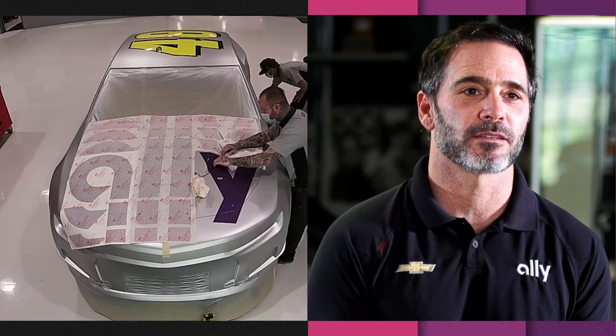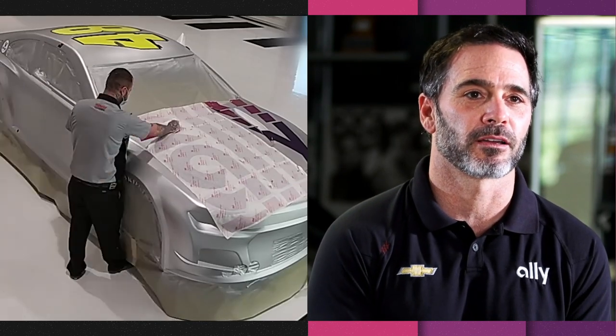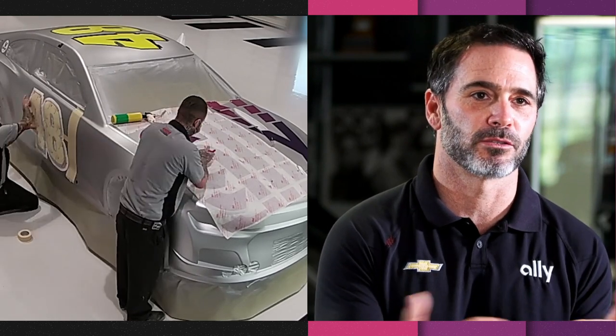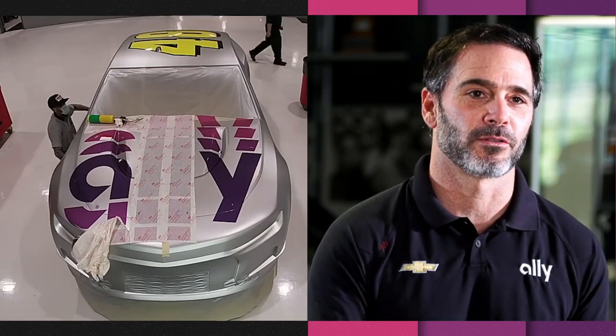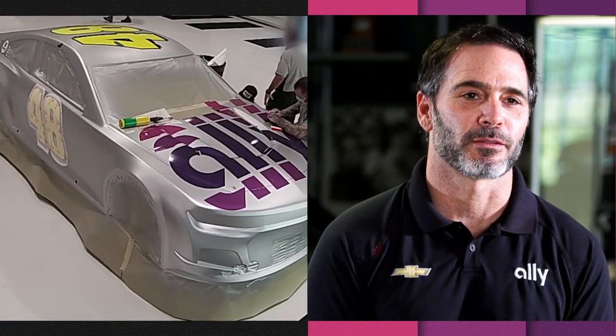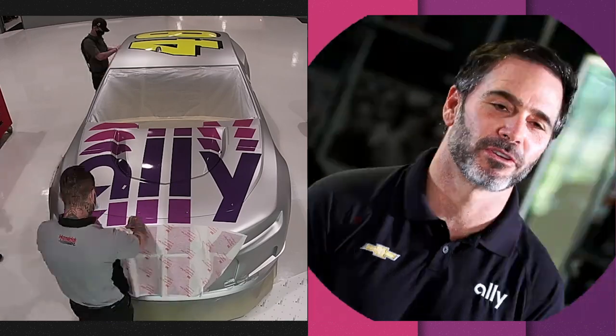It's going to be close enough to the original paint scheme where everybody knows that it's the Ally colors in the Ally car, but with the shine of the base silver and then the other colors that are on the side of the car with kind of a mirrored look or that reflective look. I think the car is going to pop and look really good.